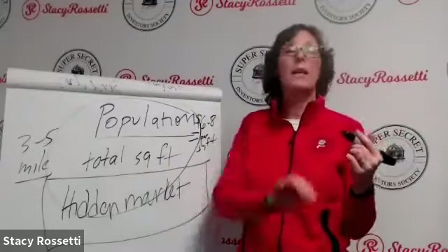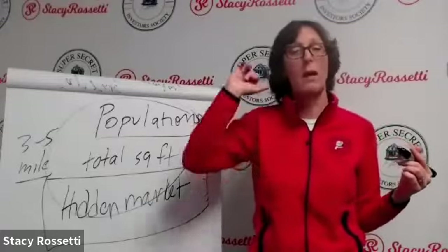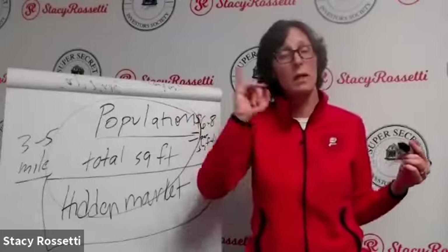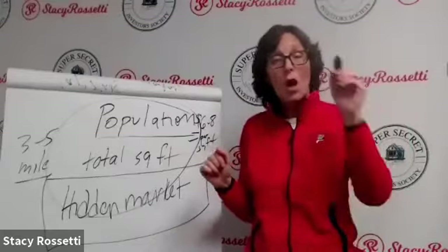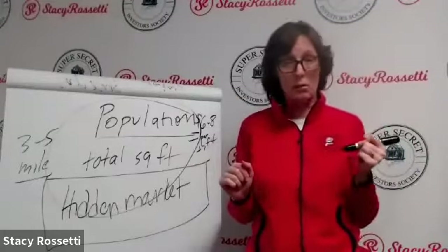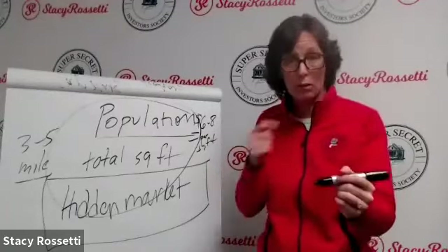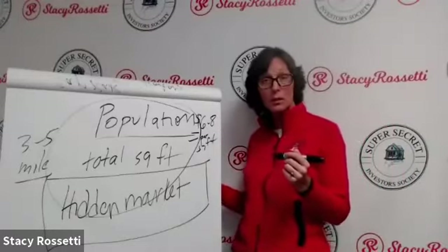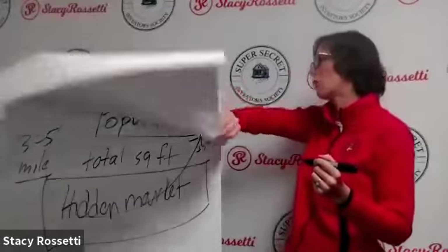Within a five-mile radius, figure out the population and the total square footage. Divide and see if it comes to six to eight dollars. If it does, focus on that area — either talk to all the owners and try to get them to sell, or build if there's availability. Which brings us back to new construction.